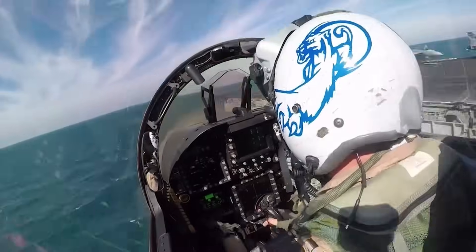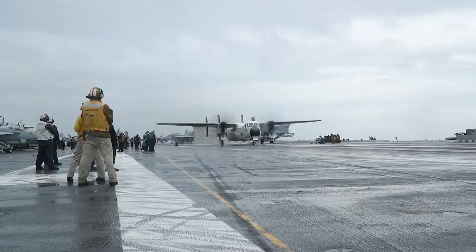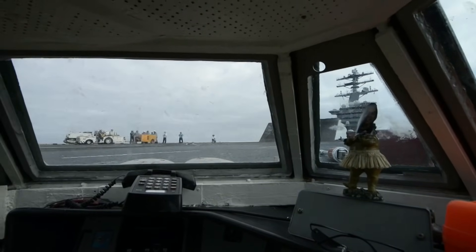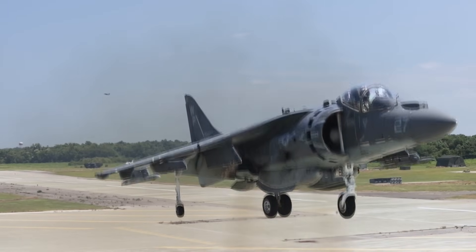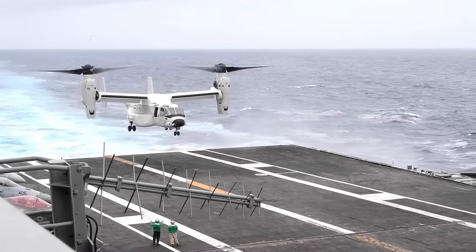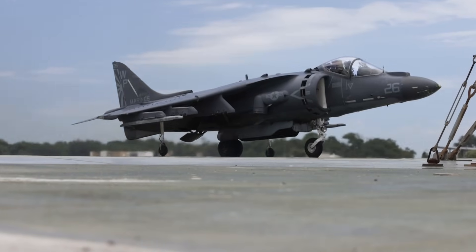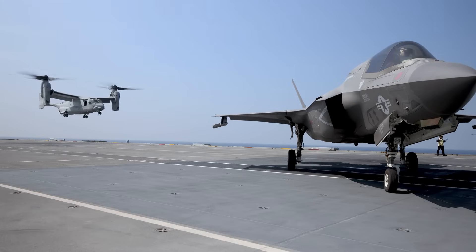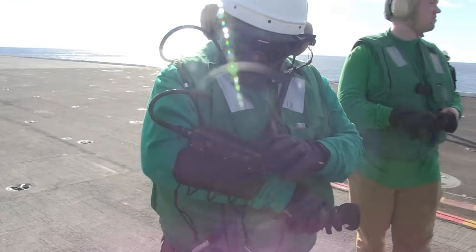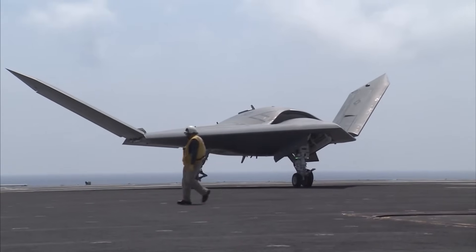These aircraft perform a number of roles, and include the EA-18G Growler, the FA-18 Hornet and EF Super Hornet, the Grumman C-2 Greyhound, the F-35B and C Lightning II, the AV-8B Harrier II, the Grumman E-2 Hawkeye, and the CMV-22B Osprey. Out of all these aircraft, only three are short takeoff and vertical landing capable, while the rest rely on CATOBAR systems. There is also an entire conversation to be had about their range of current and future carrier-based drones and unmanned aerial systems, but we'll save that one for another day.